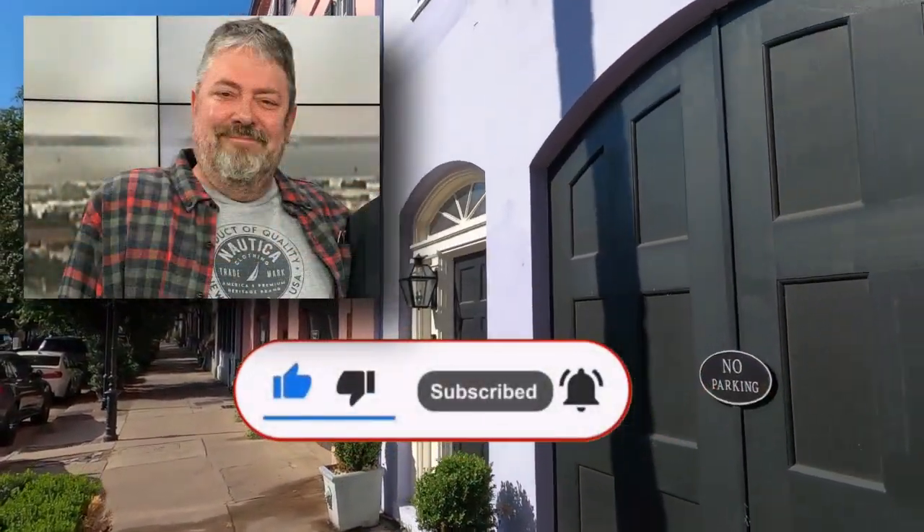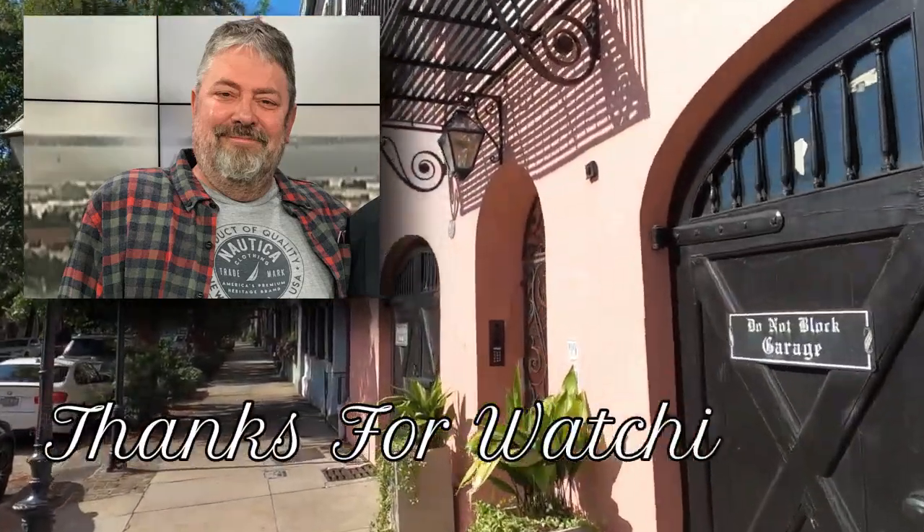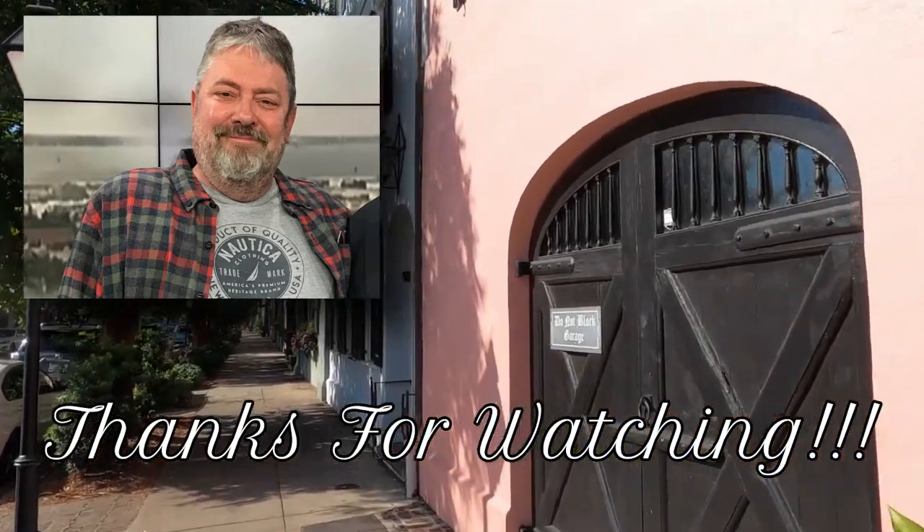If you enjoyed this video, please like, subscribe, and follow. It doesn't cost you anything and it helps grow the channel — we put out a new video each week. And as always, thanks for watching.